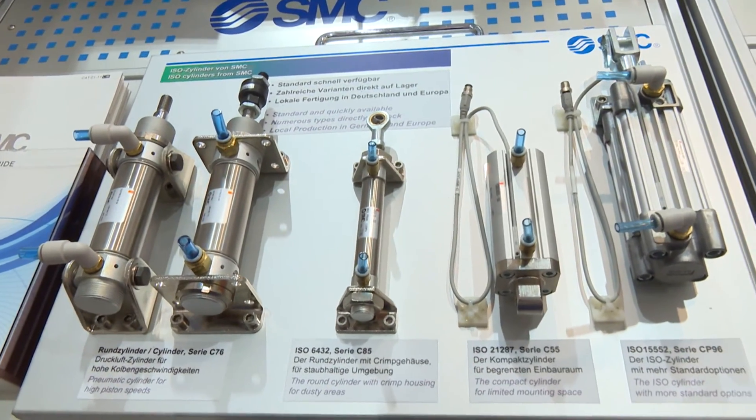This is your first time exhibiting at the exhibition — what's been your experience of it? From our perspective it was a great show. We didn't expect so many customers at such a high level, and for this reason we will probably be here in 2017 as well.